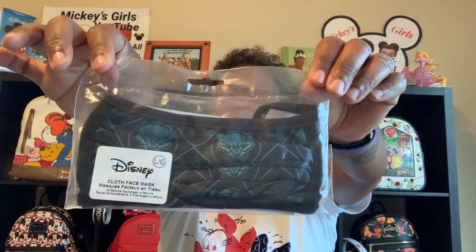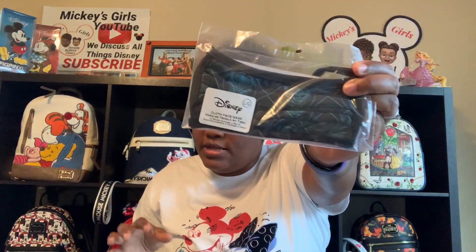I got a Black Panther mask for my husband, but since it ran a little small on my face I was thinking it may be small on his face too — that's the only reason I haven't given it to him yet. So we ended up getting three of the Disney masks.